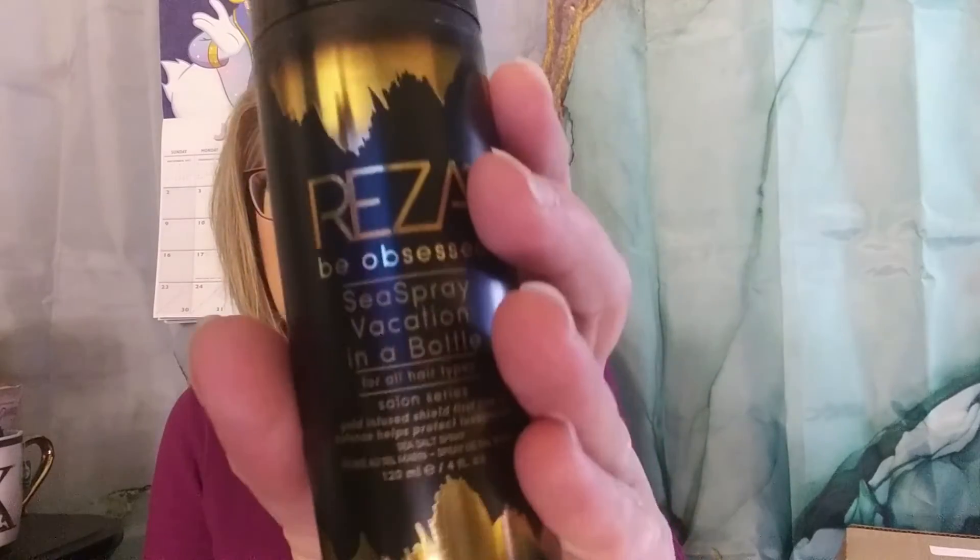The other thing I bought — everything else in here — was a hair care bundle. There were four items for $17. I think they said the retail value was like over $100. So this is the Reza Be Obsessed Sea Spray — vacation in a bottle, good for all hair types. It smells like hairspray, not the best smell.